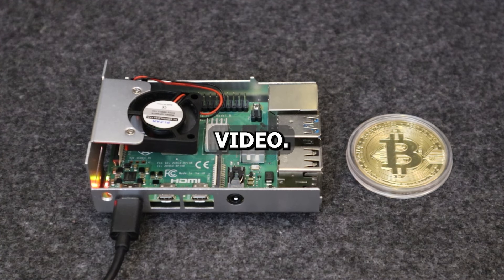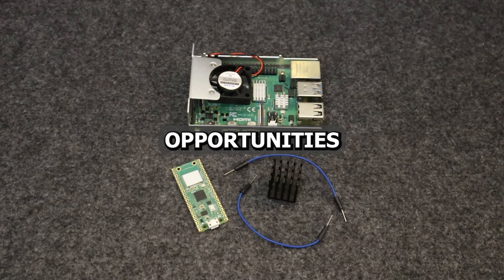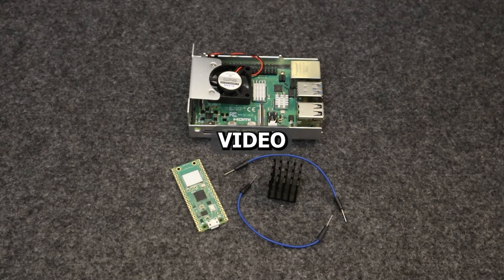Hey everyone, welcome back to another video. Today we're looking into an exciting topic: how to make money, or even better, save money using your Raspberry Pi. Whether you have the Pi 4, the Pi Pico, or even the Pi Zero, there are numerous opportunities to save money. Keep watching as we look into creative ways to turn your ideas into a money-making machine.